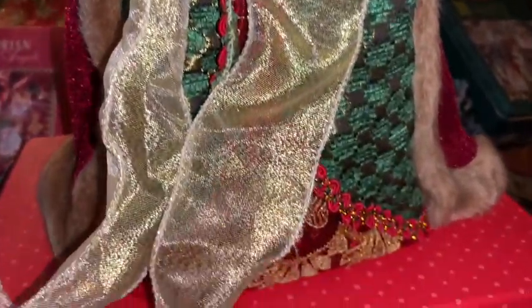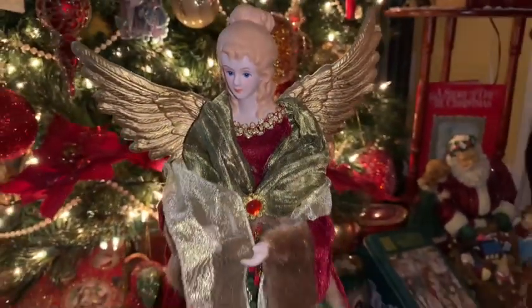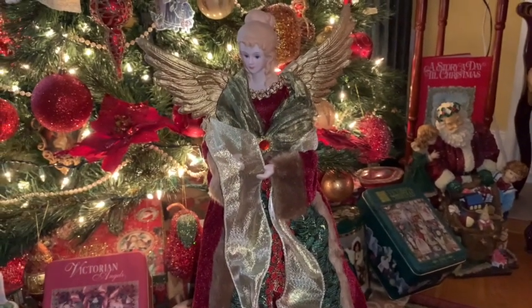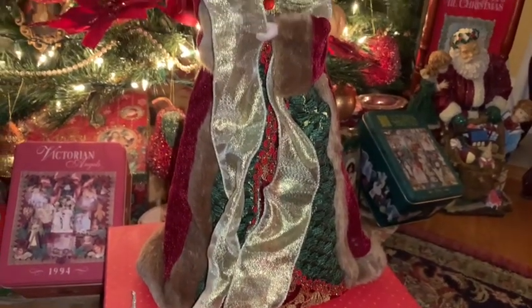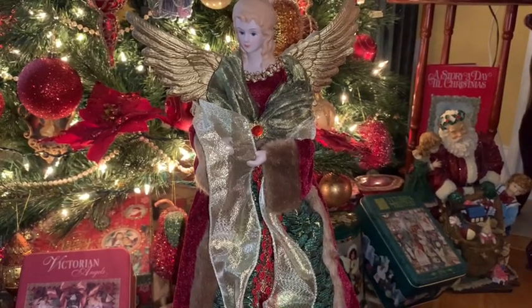I purchased this very beautiful and elegant Christmas angel from TJ Maxx. I love the rich colors of burgundy, green, and gold. You can use this as a tree topper, a centerpiece, or just to sit around your home for decoration during the Christmas season — she's very elegant, very classy, and adds a very nice touch to your decor.